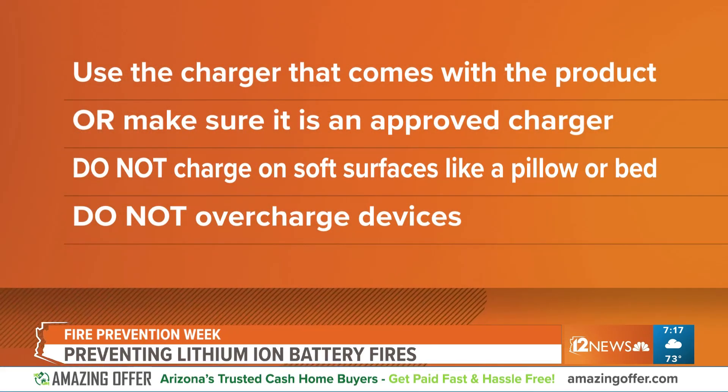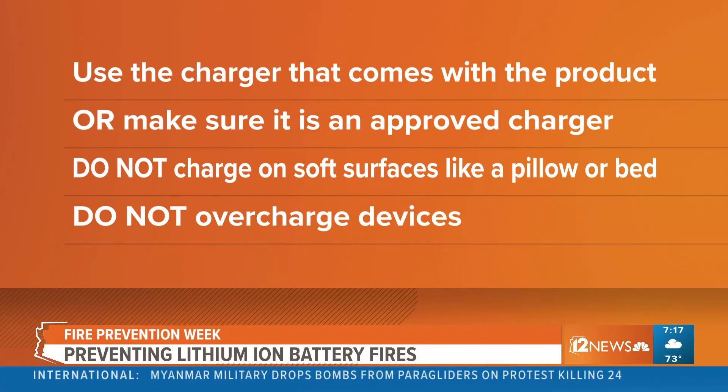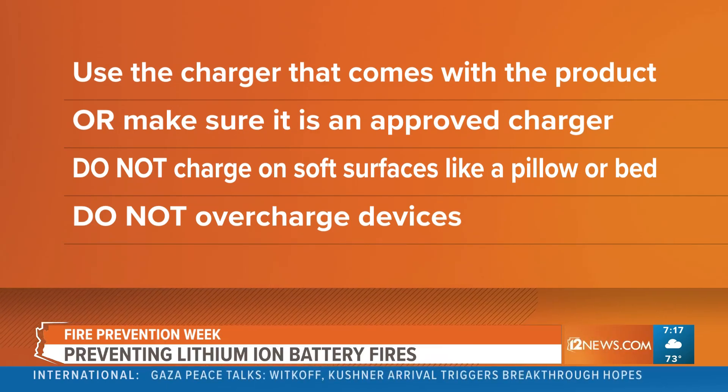Well, there are a couple of things. When we started looking at the fires that were happening, there were three categories of things everybody should do to protect themselves: how we buy things, how we charge these items, and how we properly dispose of them. The first part is how you buy them — buying listed products that have a safety certification mark on them, things like UL and ETL. Not buying the cheapest thing, but buying things that have met safety standards.